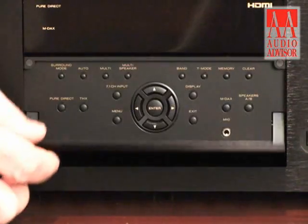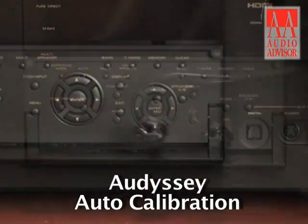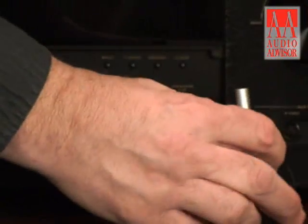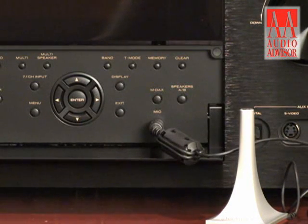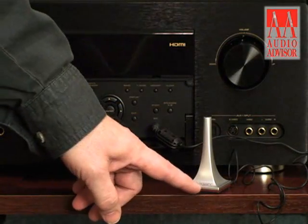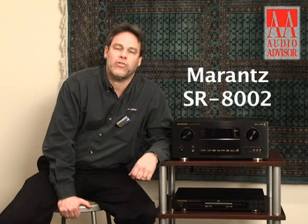Underneath the front panel of the receiver is a microphone jack for the Odyssey Auto Calibration System. The Odyssey Auto Calibration System is the only system in the industry that listens to your room in multiple locations and, in addition to correcting for tonal balance, corrects for time alignment. The Odyssey system listens to up to six different locations in your room and records phase interaction of the speakers and the room along with tonal balance inaccuracies, developing a correction curve for both. Thanks for taking the time to watch this — this was an Audio Advisor exclusive on the Marantz SR8002 receiver.